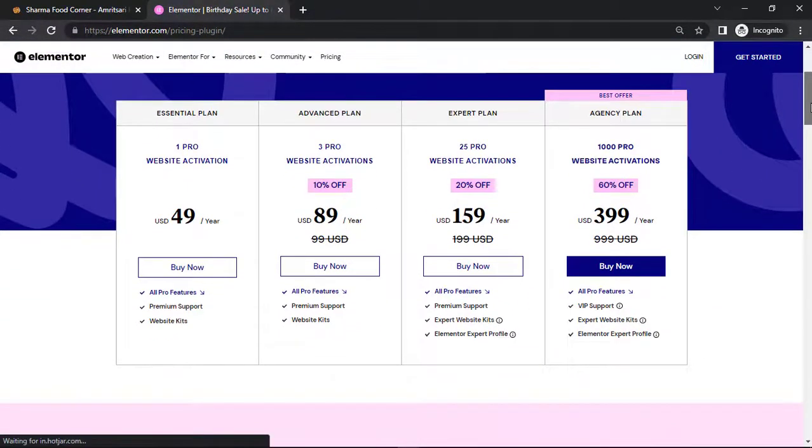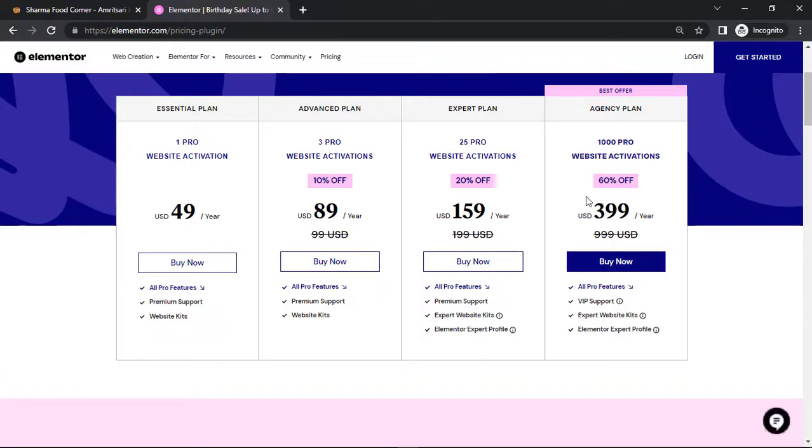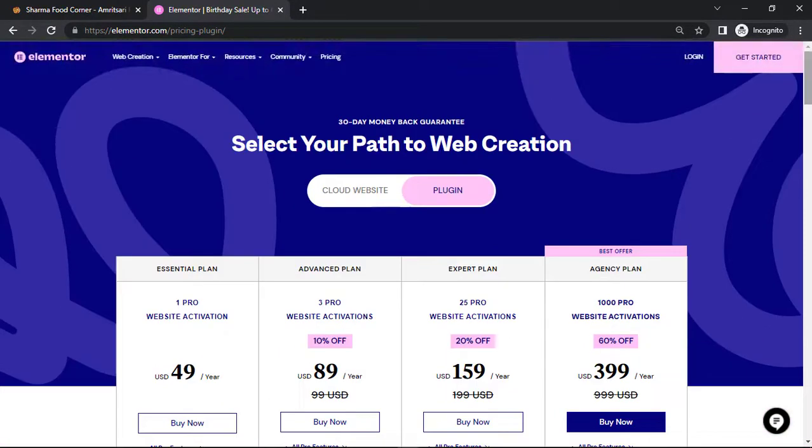Here you can see you have a maximum 60% off on the agency plan — $399 per year, only for 24 hours. And there is a 20% discount on the pro expert plan. So do act now and consider grabbing this huge discount.